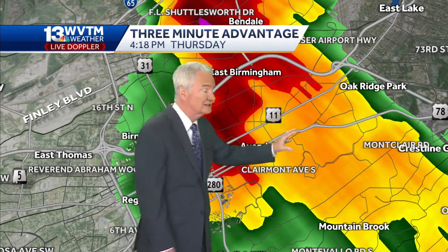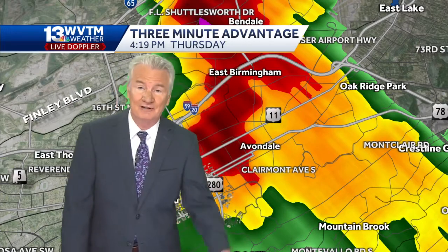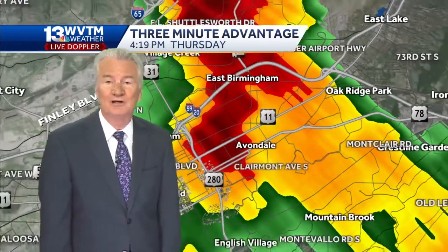That'll head northeast — if it holds together it could eventually get East Lake, for example. Already raining hard in Mountain Brook and parts of Cahaba Heights too.